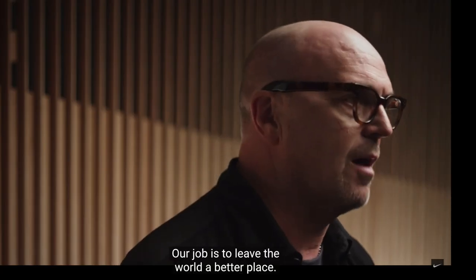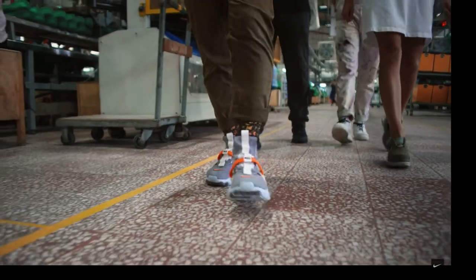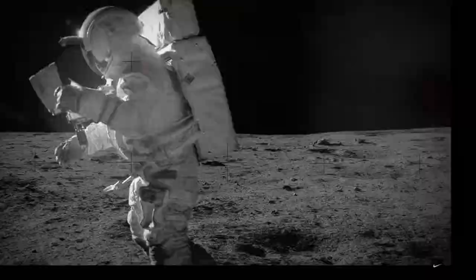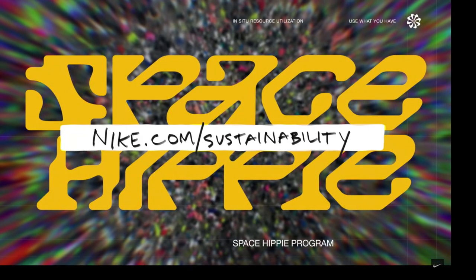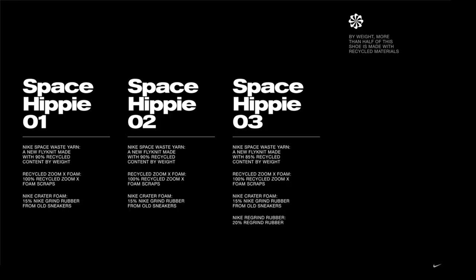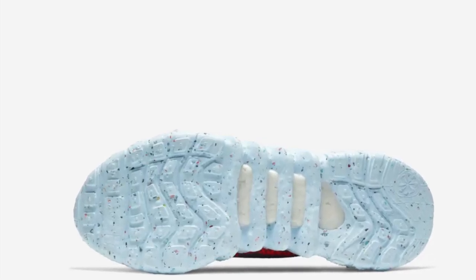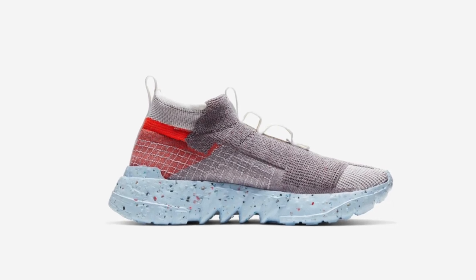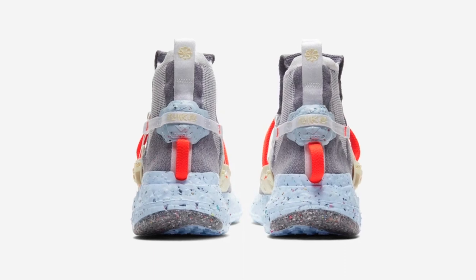These aren't going to have crazy resell. They're just a collection Nike made — nothing hyped. It's not like an Off-White, Travis Scott, or a Dunk. If this was a Dunk collection that would be a whole different story, but these are Space Hippies. Yes they're different and crazy, but the resell on these just ain't it.